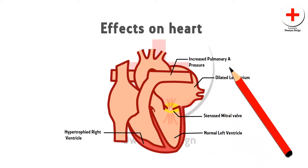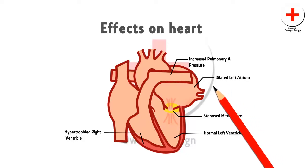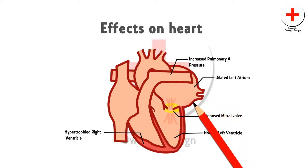The left atrium becomes dilated and leads to atrial fibrillation. When atrial pressure rises more gradually, it tends to cause pulmonary hypertension, which leads to right ventricular hypertrophy and dilatation.